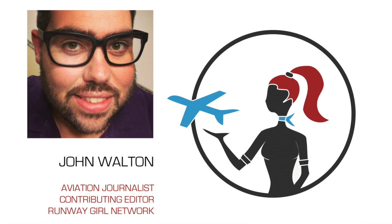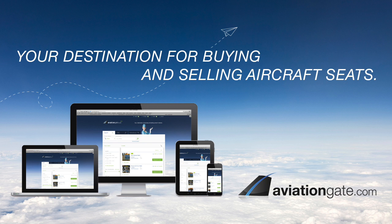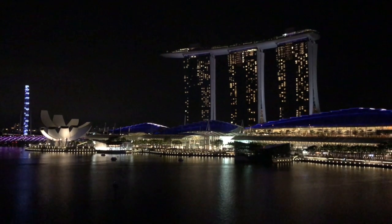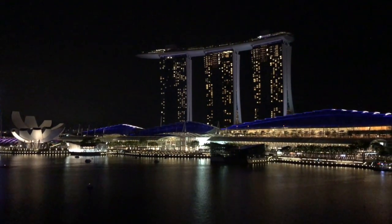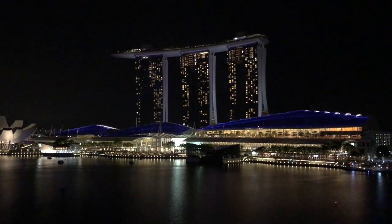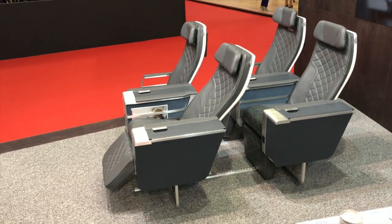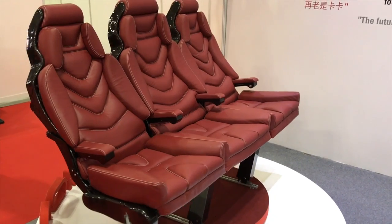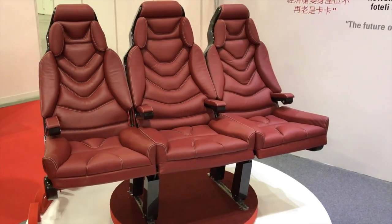Hello, I'm John Walton and welcome to the Runway Girl Network PAX-X Minute in association with AviationGate. Underneath the Apex Expo in Singapore's Marina Bay Sands this week was the smaller but no less interesting Aircraft Interiors Expo Asia event. Seatmakers brought their latest wares to show the Asia-Pacific market just what's on offer.